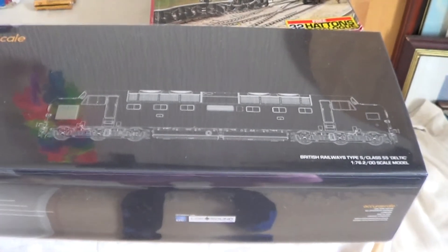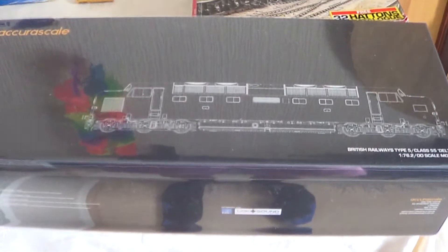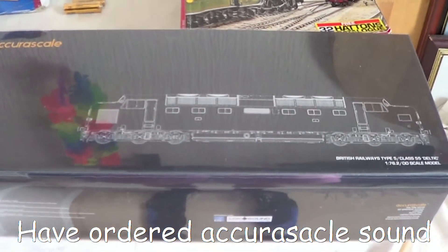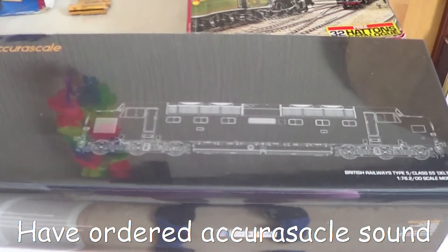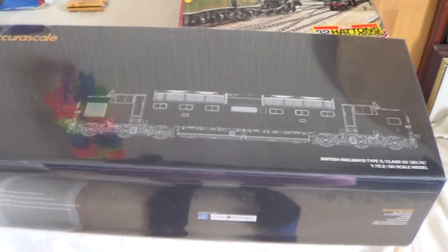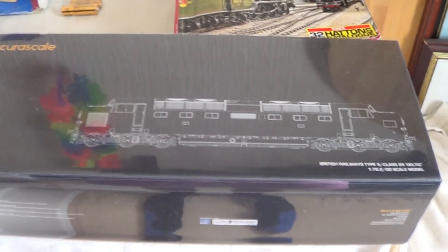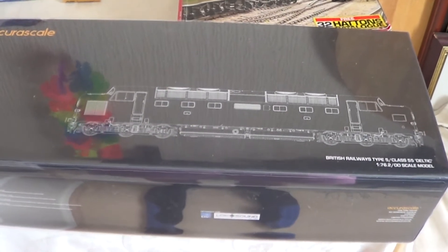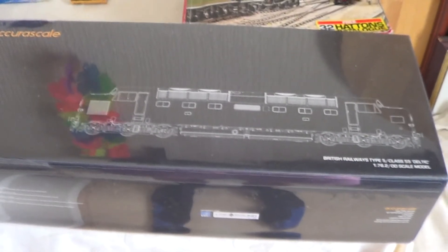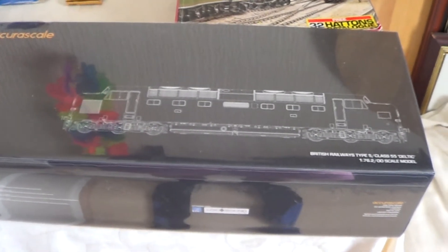Now I haven't opened it at all because, like a fool, I didn't order the sound version. So I've had to order the sound chip, and I've ordered the man to sit inside. Everything's fine — just one chain loose because I've had it out of the box to admire it, and it's absolutely stunning. But it hasn't been fitted with anything yet because I want to put the sound chip in and the people in the cab, then run it with everything screwed back on again. So that'll be another video.